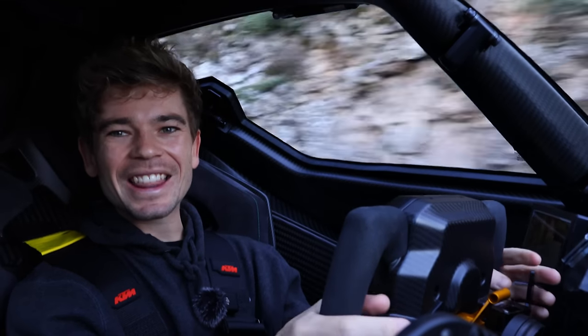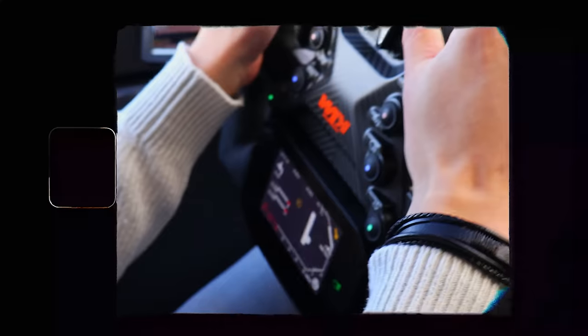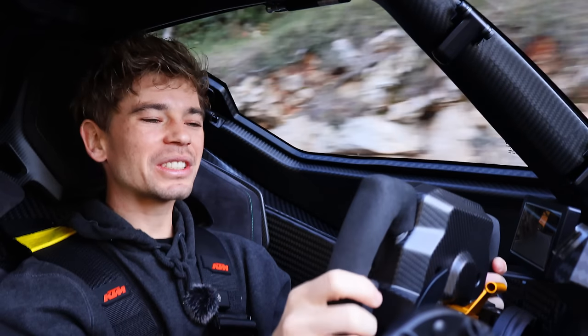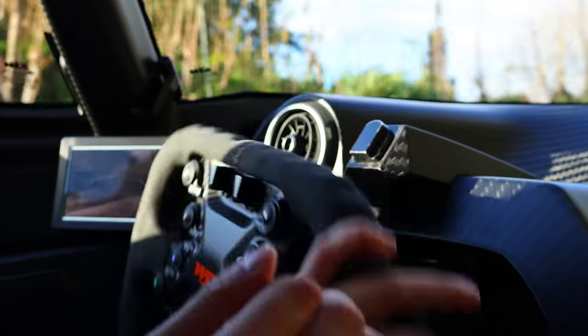It has a seven-speed Audi DSG gearbox — an engine and gearbox built to be driven on the road, just plopped into a race car. Listen to the gear change sound — it's so satisfying. I have never held a steering wheel that gives you as much satisfaction as this one: full carbon fiber, the alcantara, the action on the paddles is amazing. Even the buttons feel quality — race car quality, where everything has to work even with gloves on, giving proper feedback so you don't press anything by accident on track.